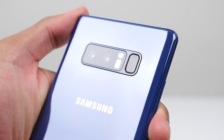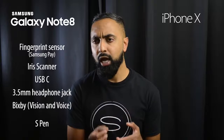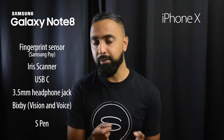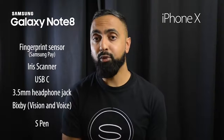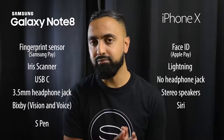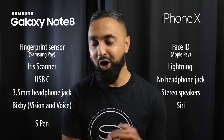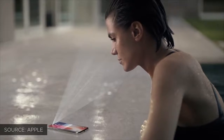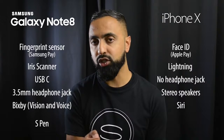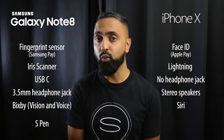For unlocking, the Note 8 has a fingerprint scanner on the back — slightly inconvenient — plus an iris scanner and facial unlock, though the facial unlock isn't very secure and can be fooled by a picture. The iPhone X removes Touch ID entirely because of the bezel-less display, replacing it with Face ID — a 3D facial recognition system. Although it failed in the live demo, it looks very promising and shouldn't be fooled by a picture.